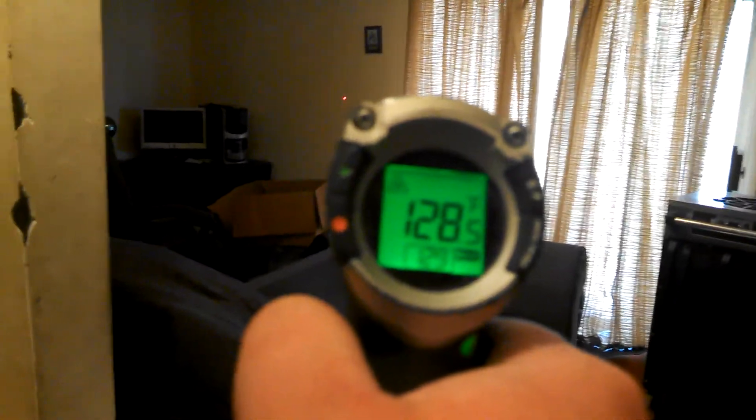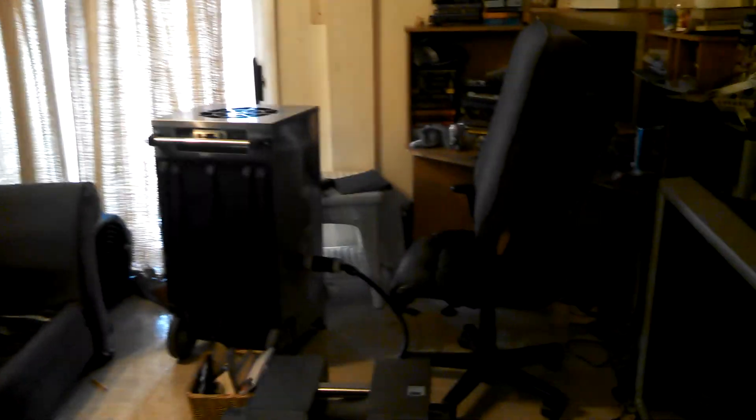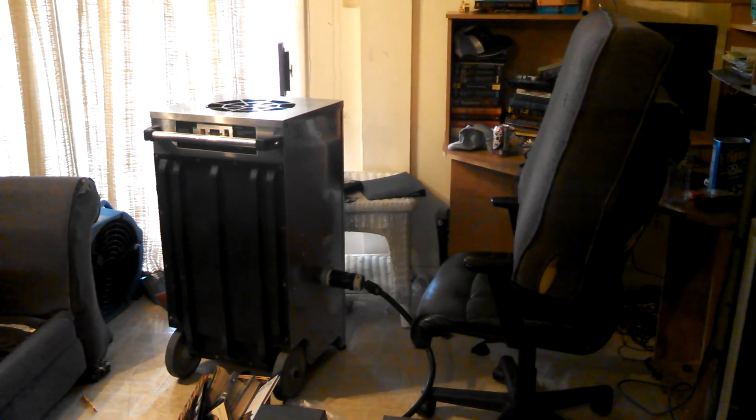We're reading 128, 129, 128, 127. But again, we turned these off so we could make this short video. It was probably about 135 before we did this.